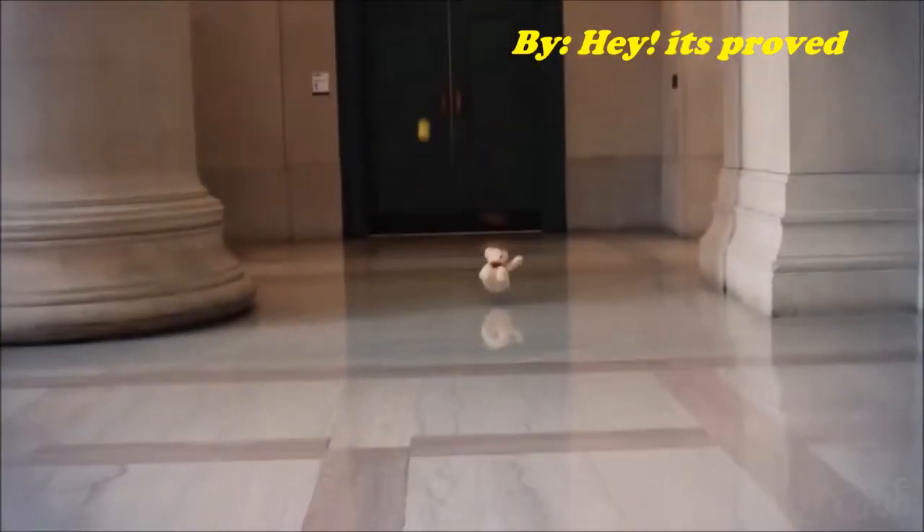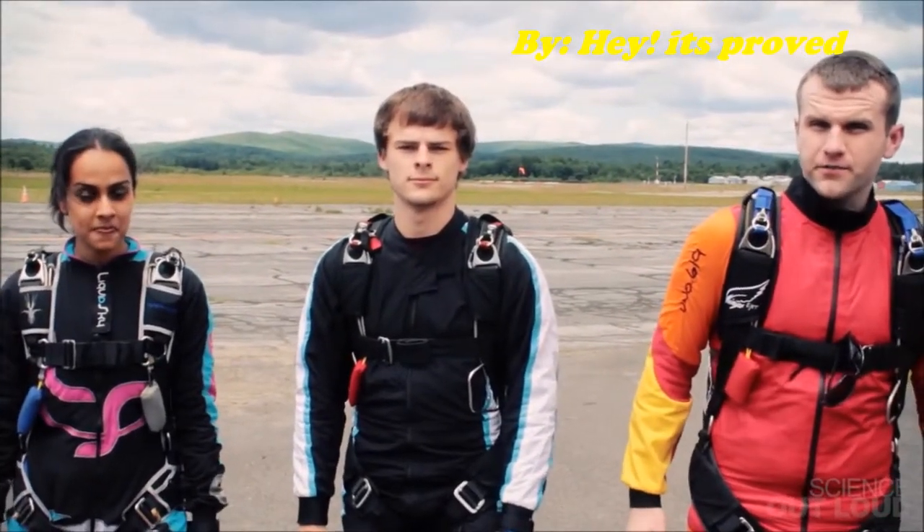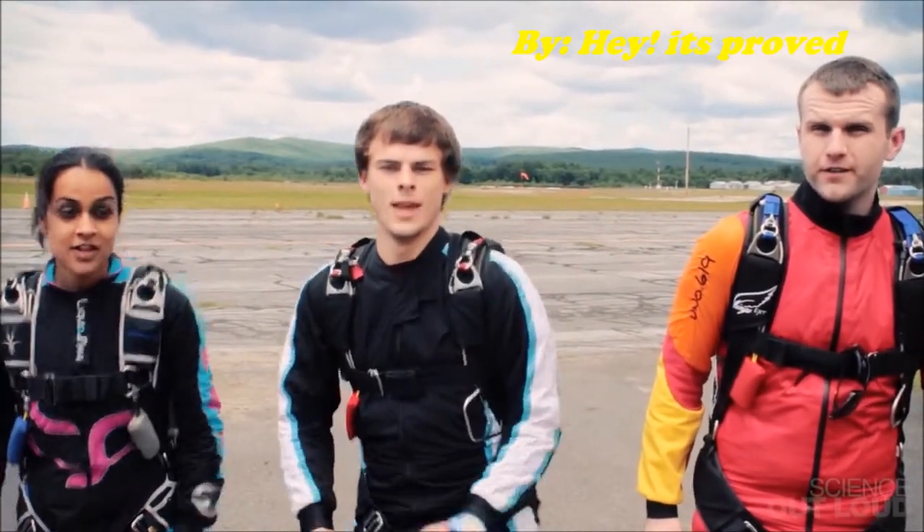You learn in school that things accelerate towards the ground because of gravity. But when things like skydivers fall for thousands of feet, another force becomes important: drag!